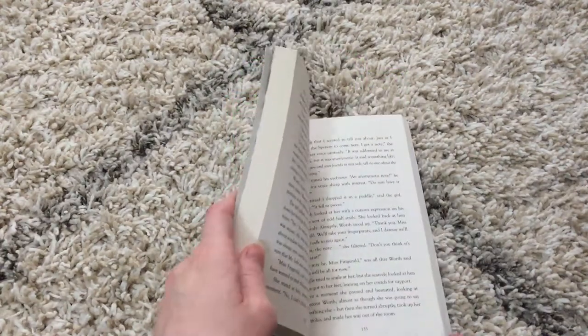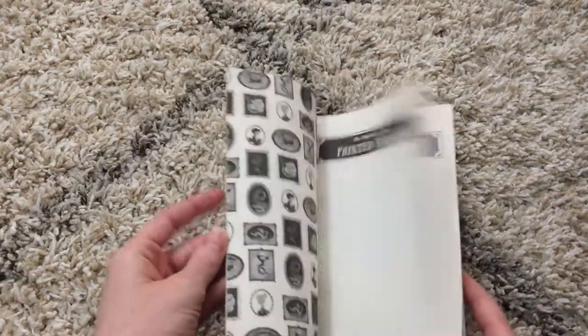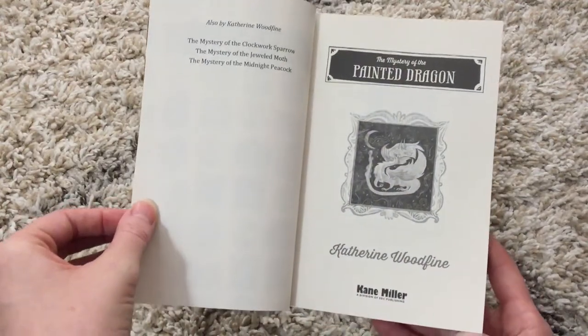This is still taking place in the Edwardian time period in England. We're still with Sophie and Lil, and we're at Sinclair's.